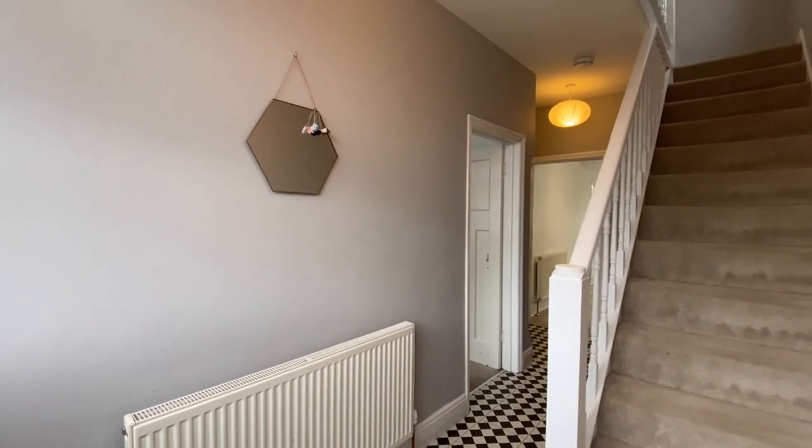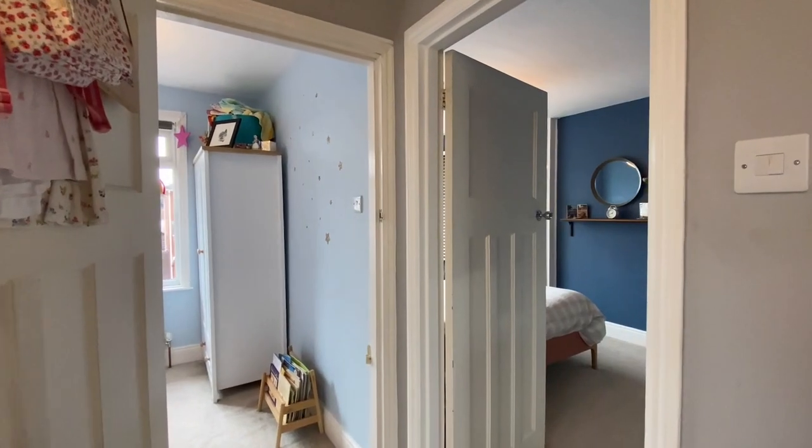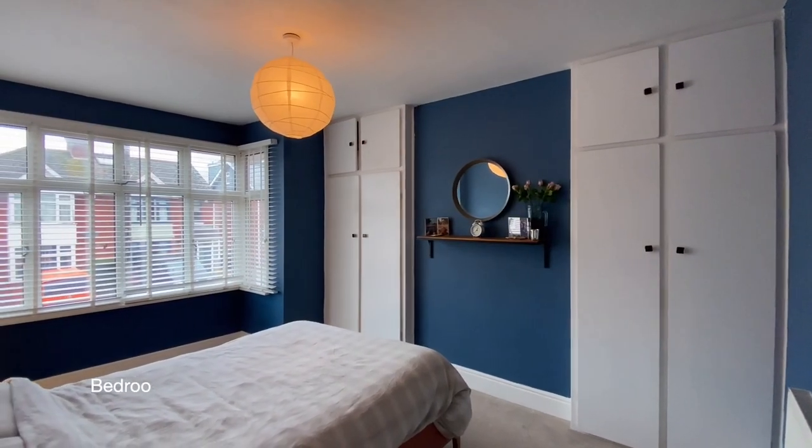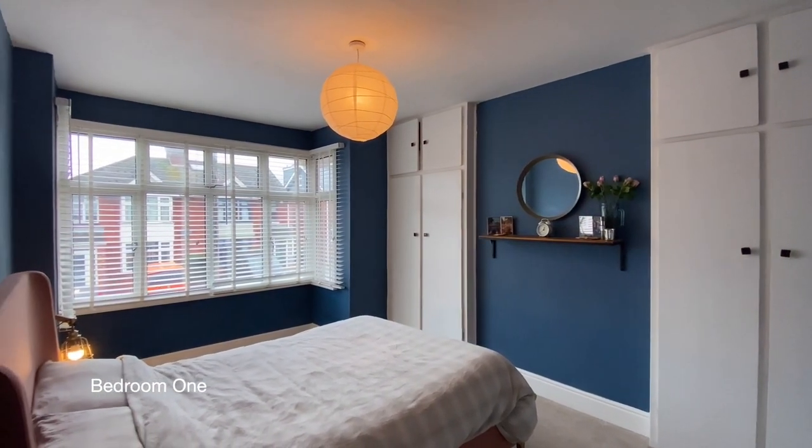Coming up to the first floor now where we'll find three bedrooms and the family bathroom. Ahead of us is bedroom one, a bay-fronted good-sized double bedroom.